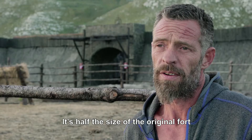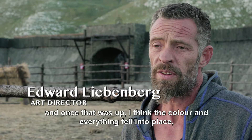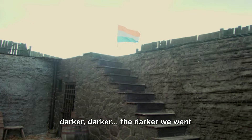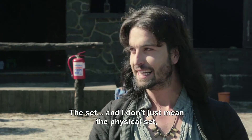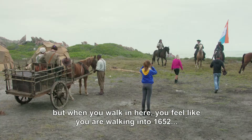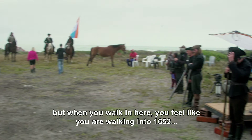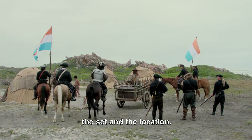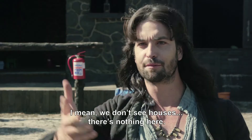It's half the size of the original fort. Once that was up, the colour and everything fell into place, because the more we went darker and darker, the better it started looking. The style — and not just the physical style — when you step in here, you feel like you're stepping into 1652, from the costumes and the style and the lighting.